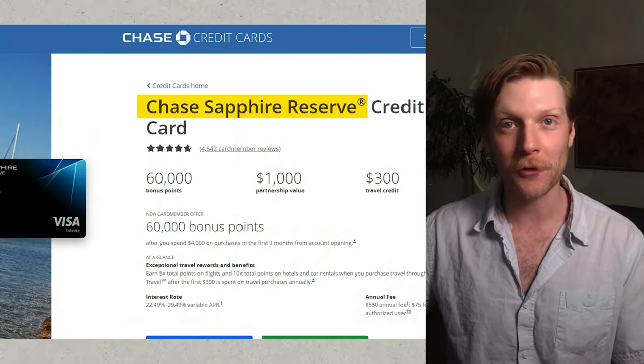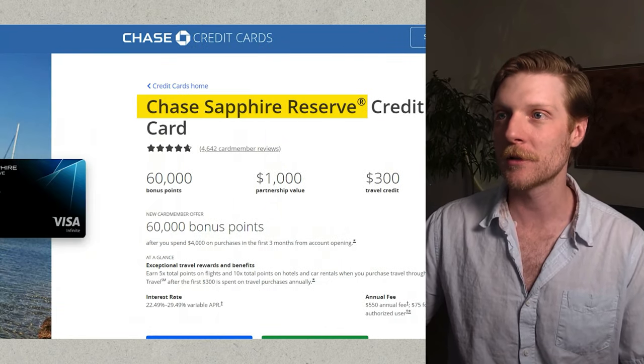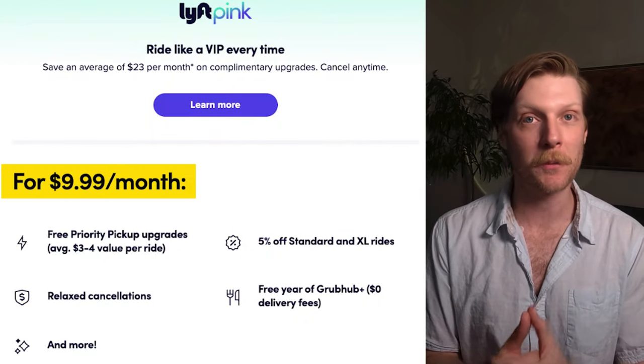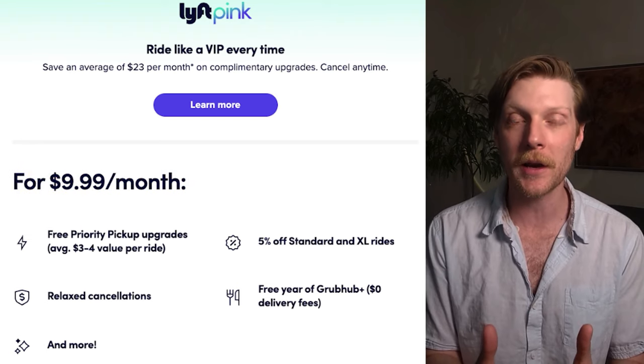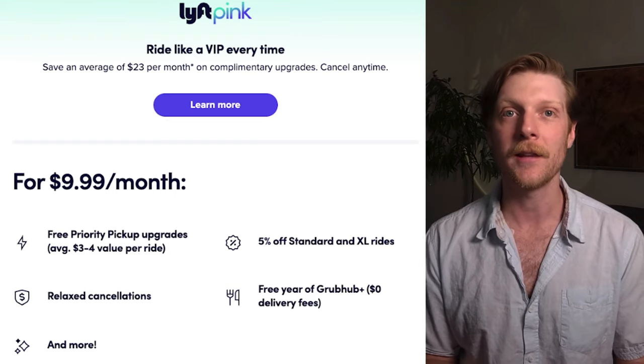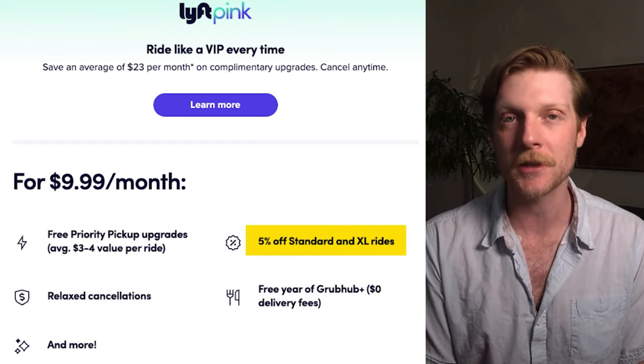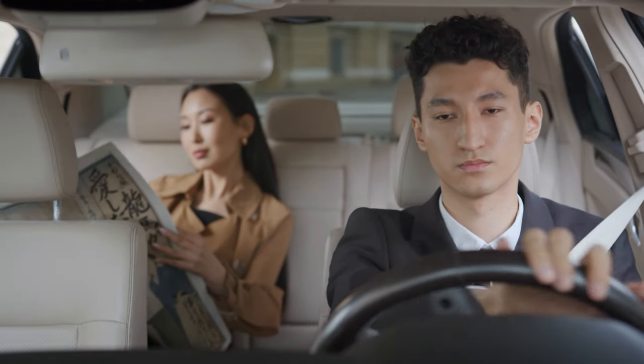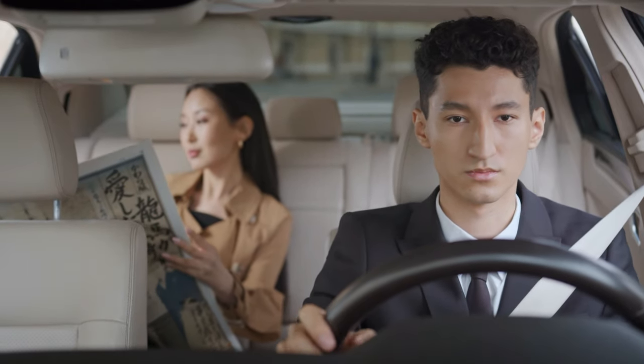For the 11th and 12th bonuses, I'm looking at the Chase Sapphire Reserve credit card, which has tons of perks. If you scroll down, there is a two-year complimentary Lyft Pink access membership. Lyft Pink normally costs $10 per month, so if you're going to use it anyway, that's $120 in value. Lyft Pink gives you 5% off standard and XL rides, which is an extra 5% off on top of the points you already get through Chase Sapphire Reserve.